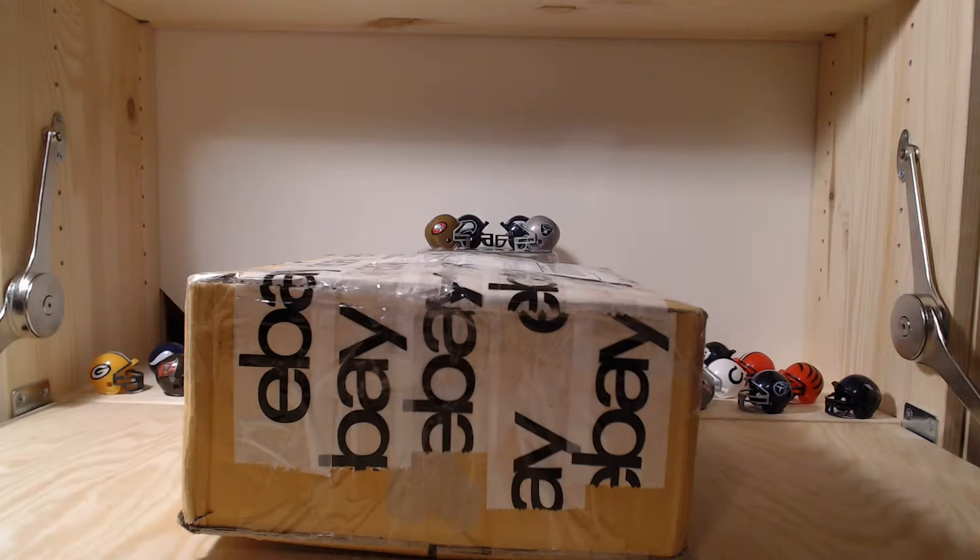I've gotten some other packs from them and they were pretty good, so hopefully these are just as good. All cards in this pack, other than autos, patches, and relics, will be stars, Hall of Famers, or rookies. There are 35 cards per pack with four hits each - an auto, a relic, a graded card, or a patch. Each pack will also include a mix of prisms, numbered cards, inserts, short prints, stars, Hall of Famers, and rookies.